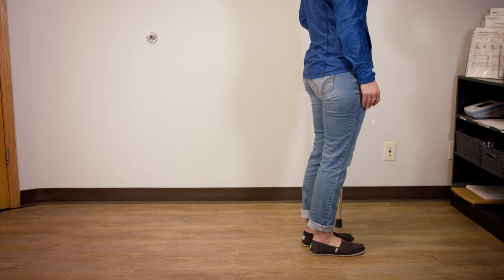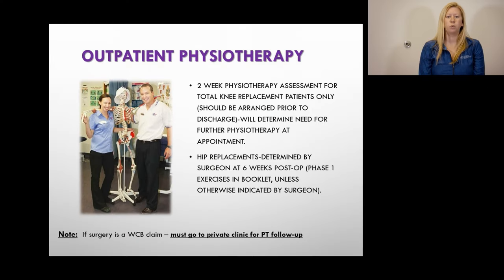For outpatient physiotherapy: all total knee replacement patients should see a physiotherapist at around the two-week mark. If you live in Lethbridge, you will be sent home with that appointment already booked. If you live in a smaller center, you will need to call to book in. For hip replacement patients, you will not automatically see a physiotherapist — you will see the Chinook Bone and Joint Clinic at two weeks and your surgeon at six weeks, and if your surgeon feels you need physiotherapy, they will refer you at that point.